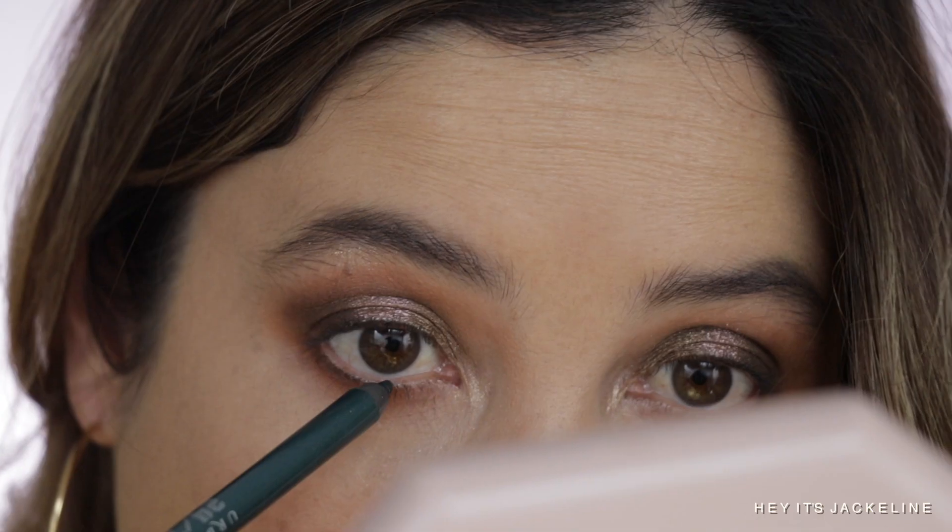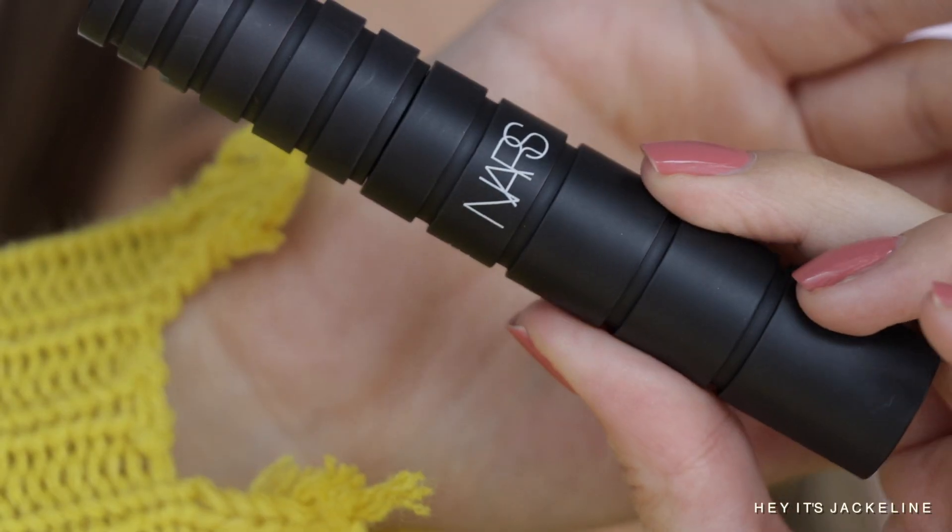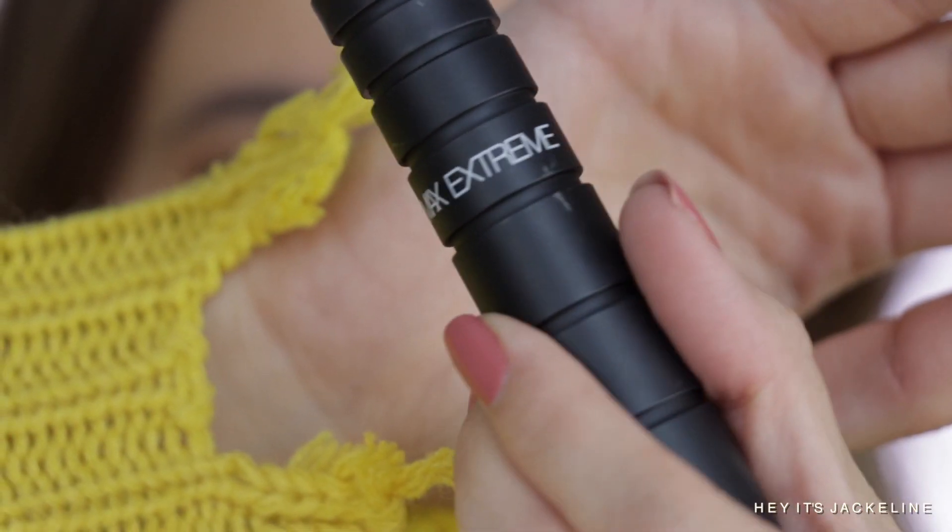Then the Urban Decay 24/7 Glide-On Eye Pencil in the shade Overdrive, and NARS Climax Extreme Mascara.